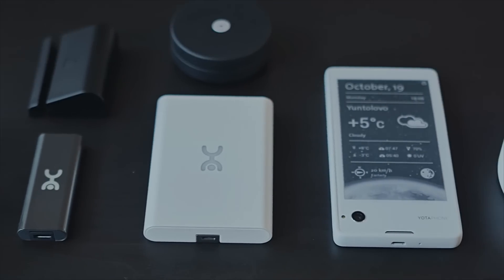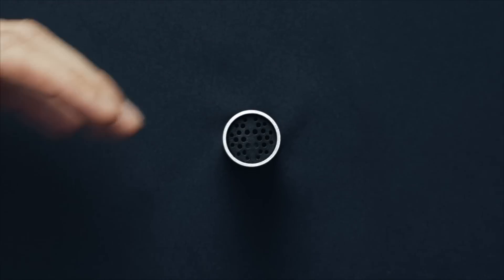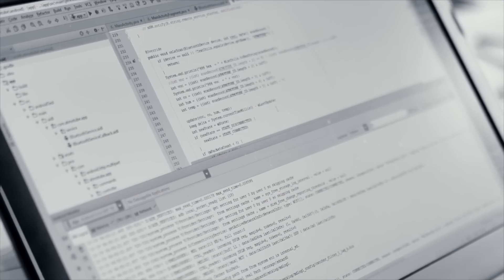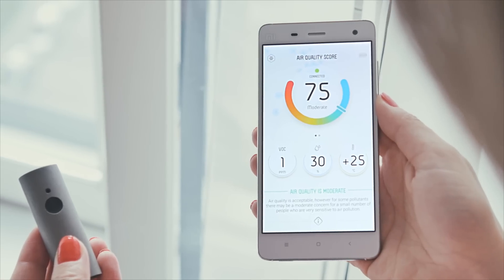AdmoTube can sense environmental changes in real time to help make the right choices every day and live healthier. We have been helping other companies to invent and develop hardware and software products for years. Then we finally decided it's time to solve our own problem. We've been working on AdmoTube for over a year to achieve the most accurate readings from the sensors, craft its beautiful and durable titanium body, and create the best user experience from the data that AdmoTube detects.